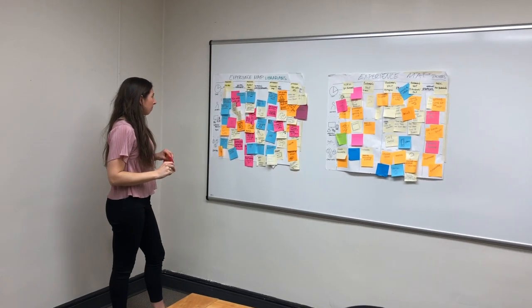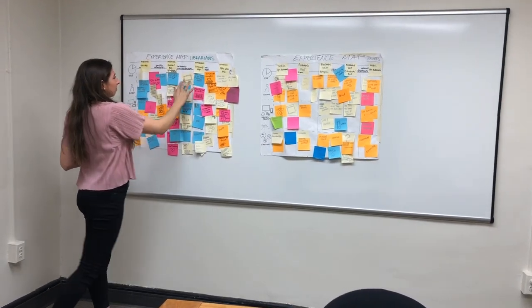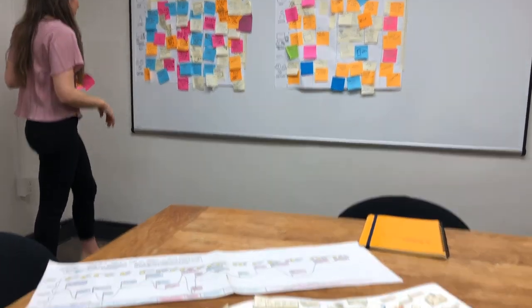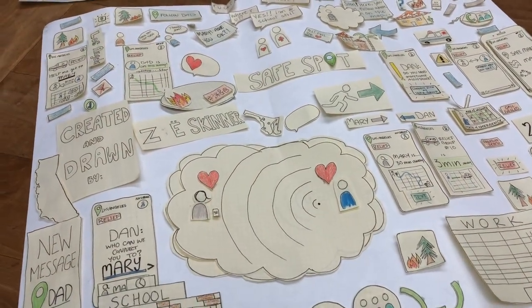This field in general is very interdisciplinary — there's a bit of psychology, economics, statistics, design, program management, project management. There's so much that goes into this, and that was something that I really wanted in my next stage of my career.